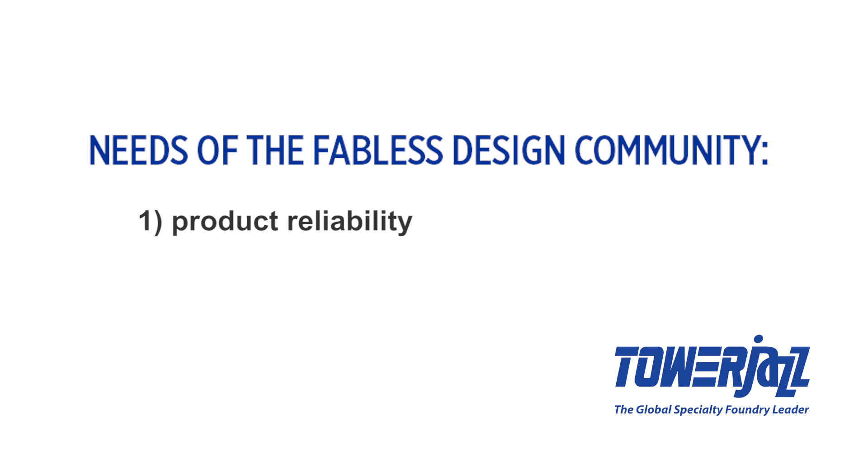It is in this thrilling environment that we are participating at DAC 2016 in Austin. Over the last year we focused on two needs of the Fabless design community: the first is product reliability and the second is time to GDS. These are the mantras that we now live by and are the focus of our message at DAC 2016.